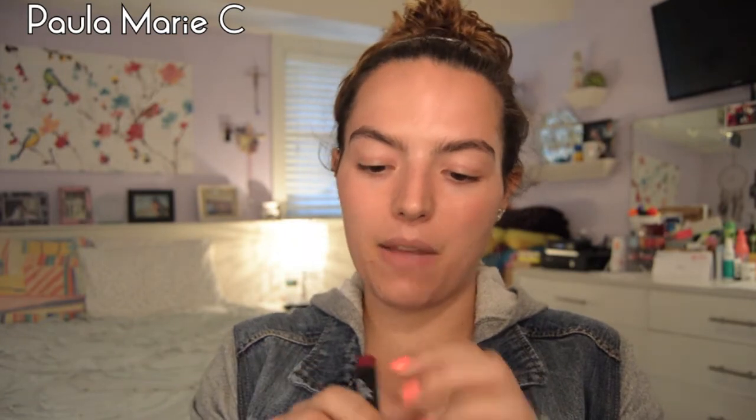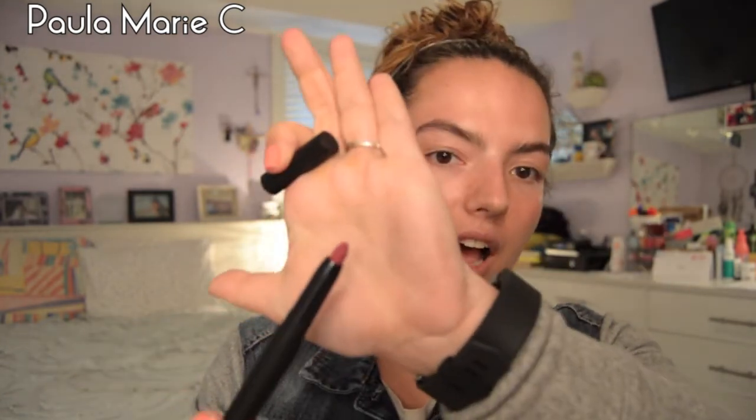I will be keeping the e.l.f. lip pencil in Wine. It's a super pretty color. I'm pretty sure I got it through Influenster for reviewing and testing purposes. It's a really pretty color, so I'm just going to put that in the keep pile.